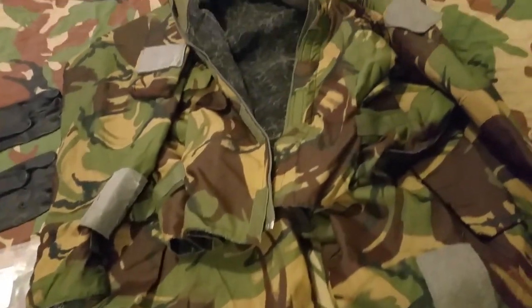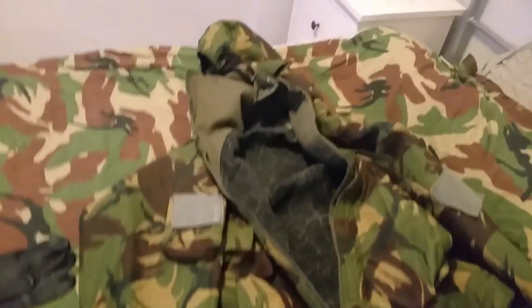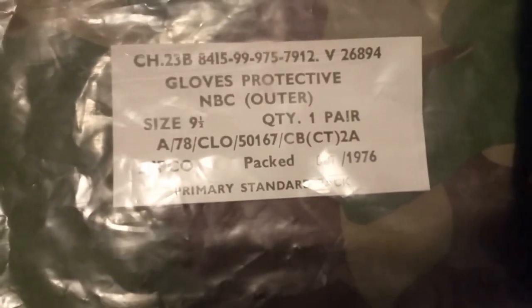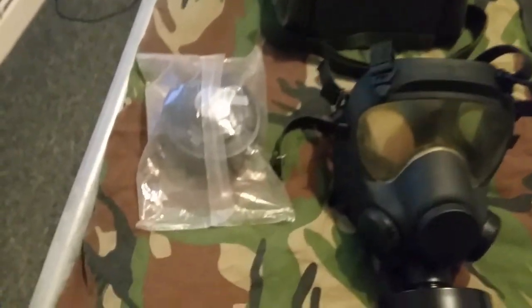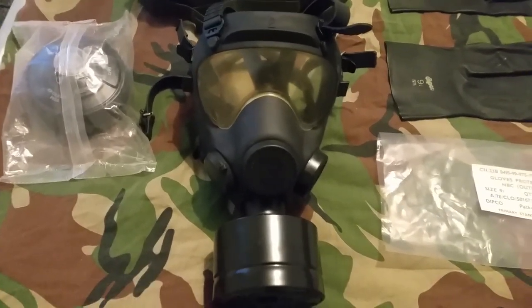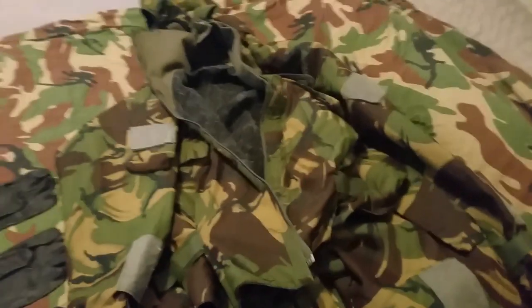If you have this equipment in your basement or bug out bag, you can chuck this on quickly. The NBC suit is like a jacket — I think it's charcoal-lined — with the trousers, and then you've got the gloves, which are ex-army surplus. Then I've got a gas mask with a seal filter and a spare filter. This is an ex-Polish army MP5 gas mask. I've chucked all this in my bug out bag.